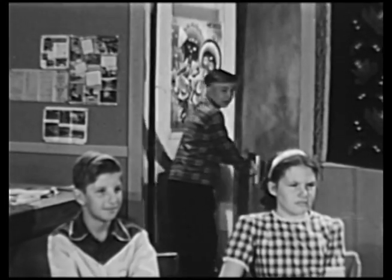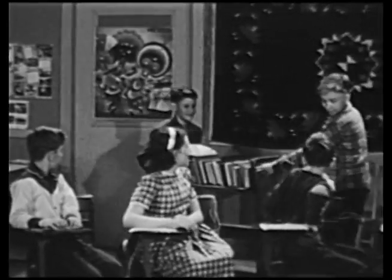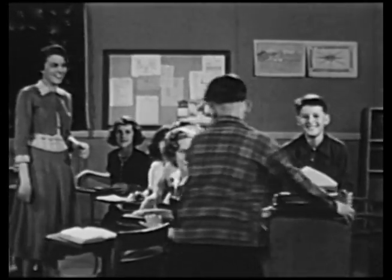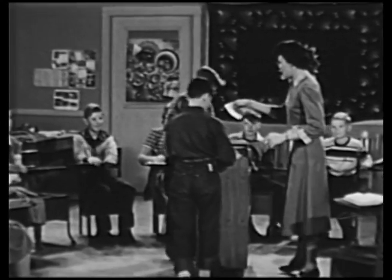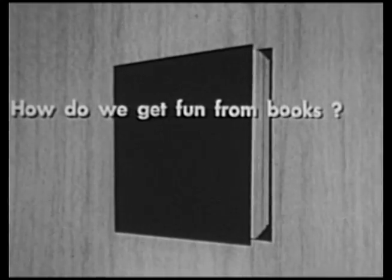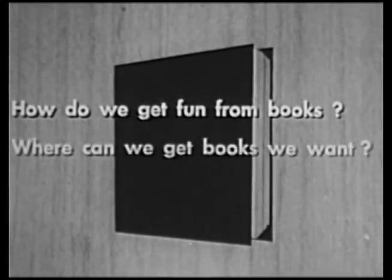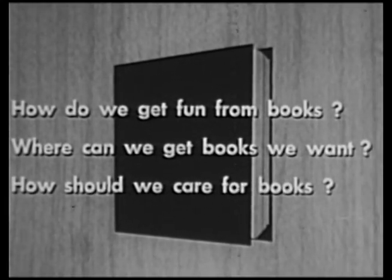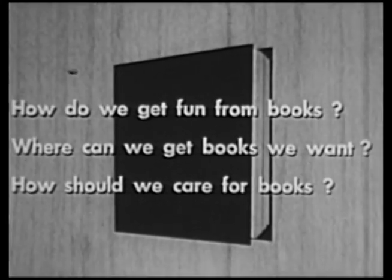Miss Richards' class has been waiting for the books for several weeks, and here they are, just in time for the beginning of the free reading period. Now, if you were choosing a book, what are some of the things you might want to know about? First, how do we get fun from books? Second, where can we get books we want? And third, how should we care for books so as to have fun with them? Let's start with the first question.